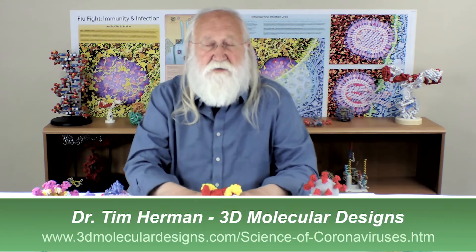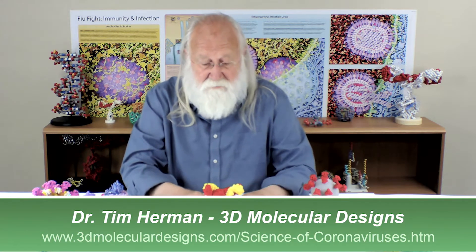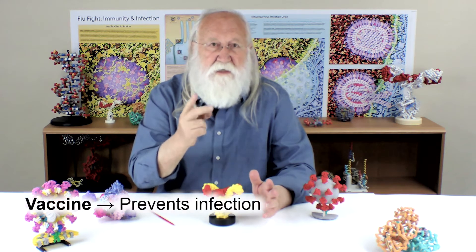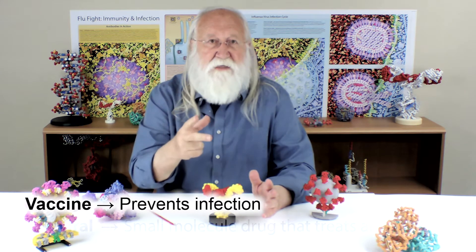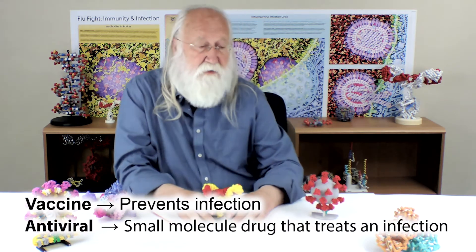We've come now to the last question in this series: how do we protect ourselves from coronavirus? The answer to that question is very simple — two answers. Number one is vaccines. Number two are antivirals. And these work in very different ways to protect ourselves from the virus.